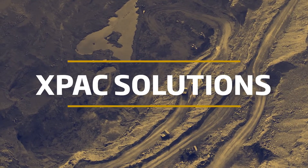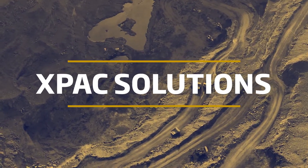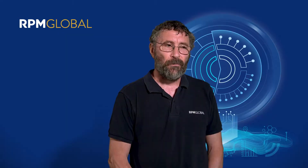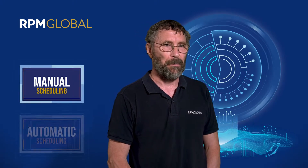One of the key changes that we've made is the introduction of a new scheduling method which we're calling hybrid scheduling. Our software products have always supported two types of scheduling: manual and automatic.